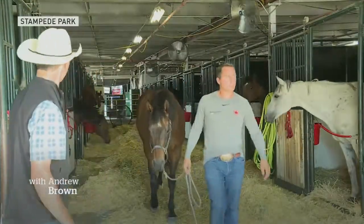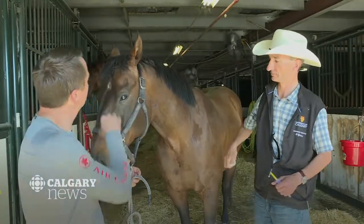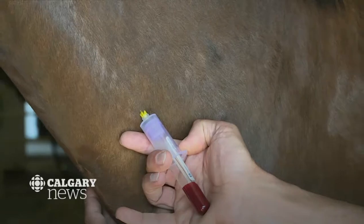Horses that take part in the nightly chuck wagon races are usually in peak fitness. There are veterinarians on hand to monitor the animals' health, and now the Stampede is using a new device to test the anaerobic performance of the horses.